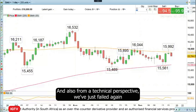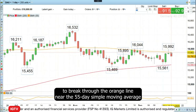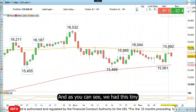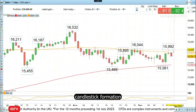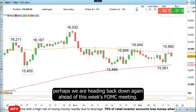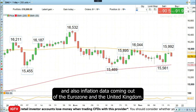Also from a technical perspective, we've just failed again to break through the orange line of the 55-day simple moving average and didn't manage last week to break above the late August high of 16,044. As you can see here, we had this tiny candlestick formation which we are falling through now today, telling me that perhaps we are heading back down again ahead of this week's FOMC meeting, Bank of England rate decision, Bank of Japan rate decision, and also inflation data coming out of the Eurozone and the United Kingdom.